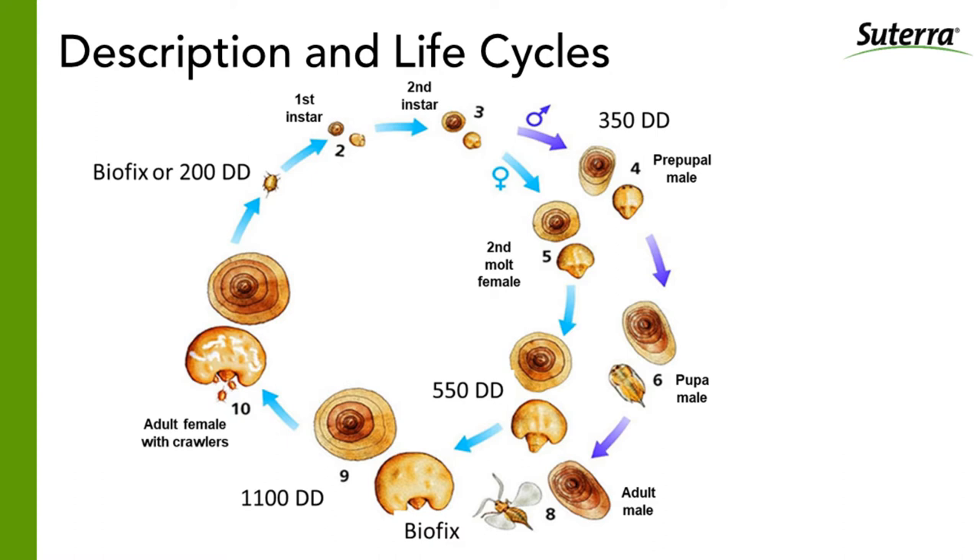You can predict the stage an insect will be in based on how much ambient heat it has been exposed to. In the life cycle of California red scale, there are two important phases called a biofix — a stage in the life cycle you can start counting from. Most PCAs and growers identify males caught in a pheromone trap as the biofix, and that's exactly right. There can be a second biofix when crawlers start emerging. Most importantly, there is 1,100 degree days in a California red scale life cycle — from crawlers to crawlers, males to males, or third-instar females to third-instar females.